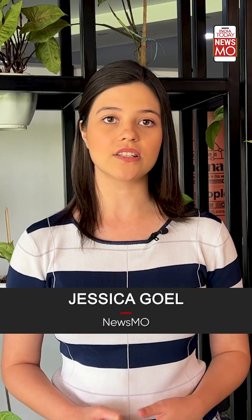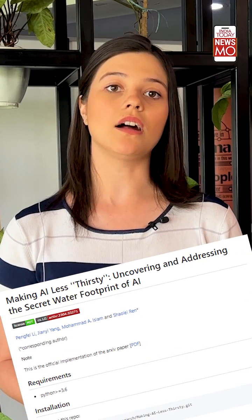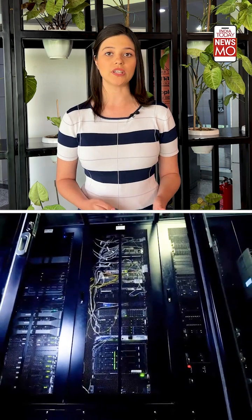That's how much water is consumed in training large AI models like GPT-3. A recent study titled 'Making AI Less Thirsty: Uncovering and Addressing the Secret Water Footprint of AI Models' found that AI is really thirsty and training large AI models leads to a huge water footprint. AI models are powered by huge data centers that require a lot of water to keep cool, and the amount of water used in generating electricity and providing cooling is known as the water footprint.